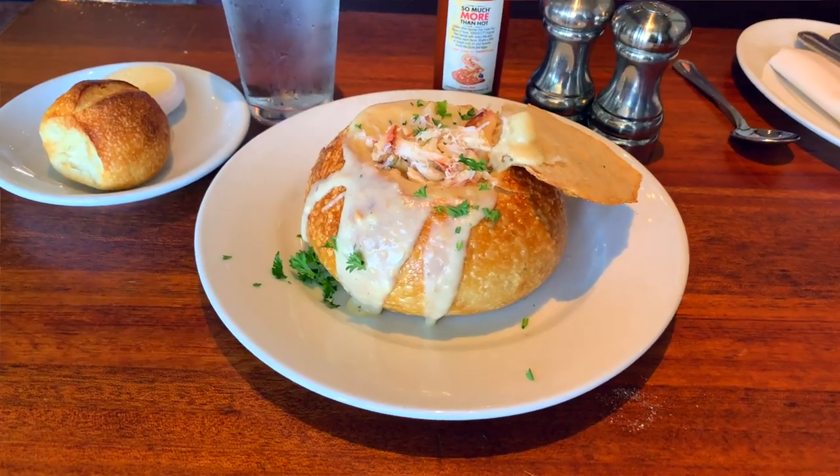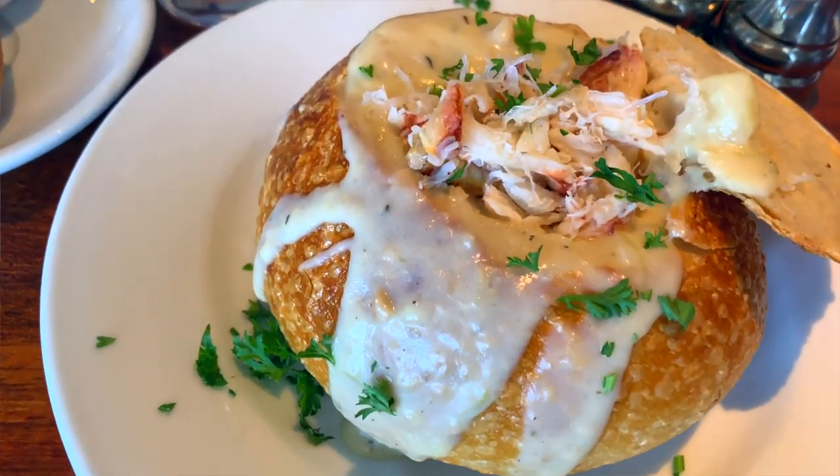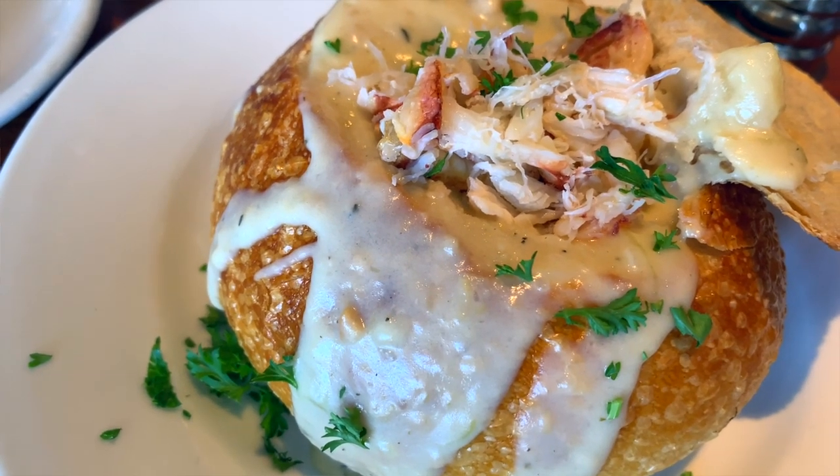Their seafood is super fresh and follows the Monterey Bay Aquarium's sustainability guidelines. If you order the chowder, you can get a cup, bowl, or bread bowl. The bread bowl, by the way, is baked in-house and uses Boudin starter. If you want Boudin sourdough but want just a little bit of a nicer experience, you definitely have to come here. And while the chowder is nice, you have to top it off with their fresh Dungeness crab bread.